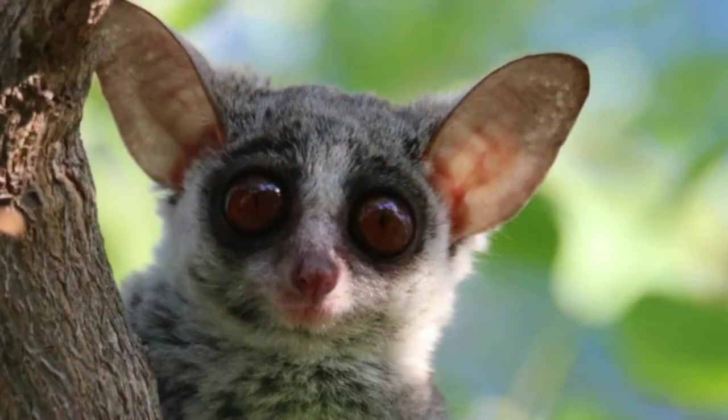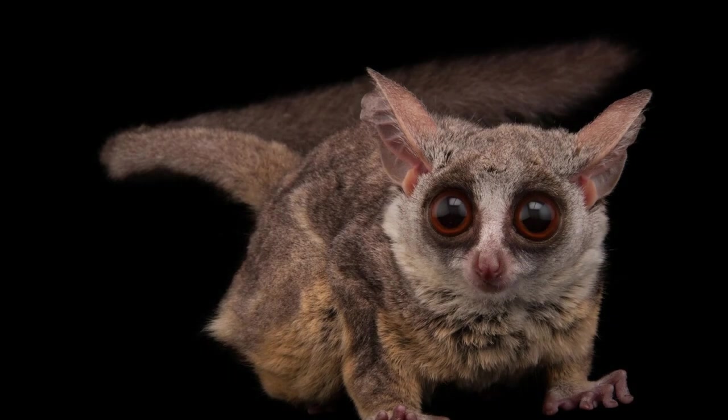Are bush babies poisonous? No. An animal called the nycticebus is poisonous to humans — a bite from a nycticebus can cause a person to go into shock and die. These animals are very similar in appearance to the bush baby, but they are two different creatures.